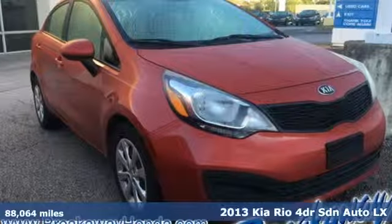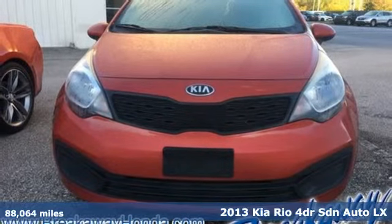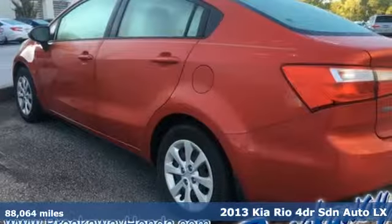It's a 2013 Kia Rio. Step into a Kia and be surprised. It comes nicely equipped with features you'll love.